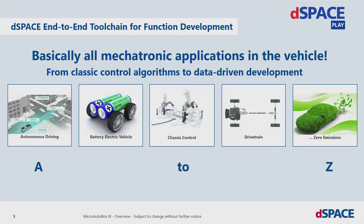These are just a few examples, because we at DSpace want to be a partner for you. We want to help you in the function development phase with our systems. We have a complete toolchain from autonomous driving to zero emissions — in the classic mechatronic application executing controller strategies, but now also in the data-driven development domain, which comes up in advanced driver assistance systems and autonomous driving.